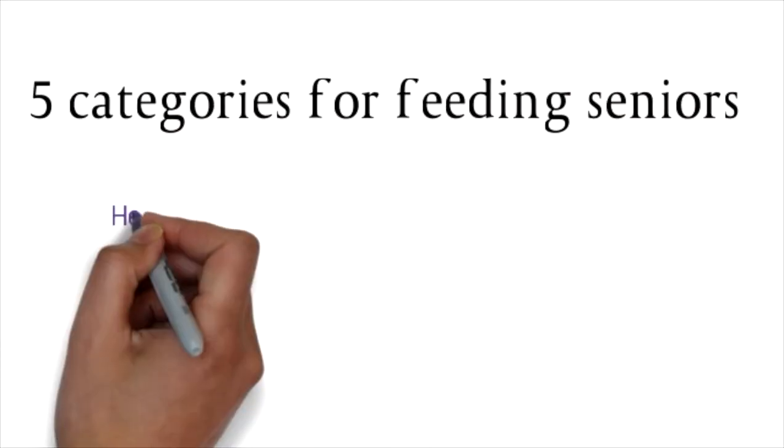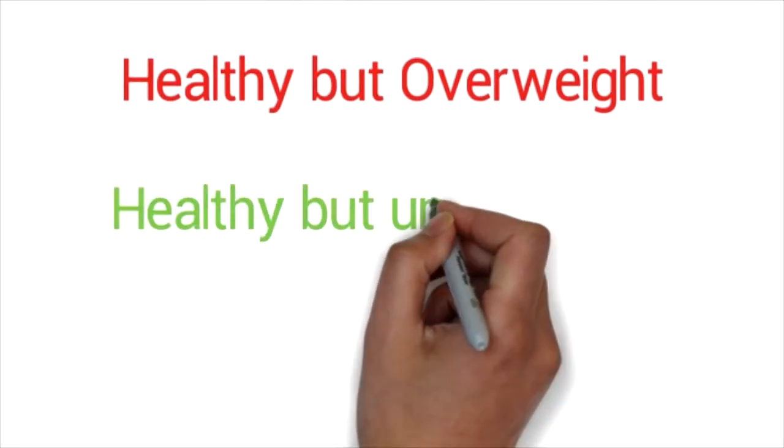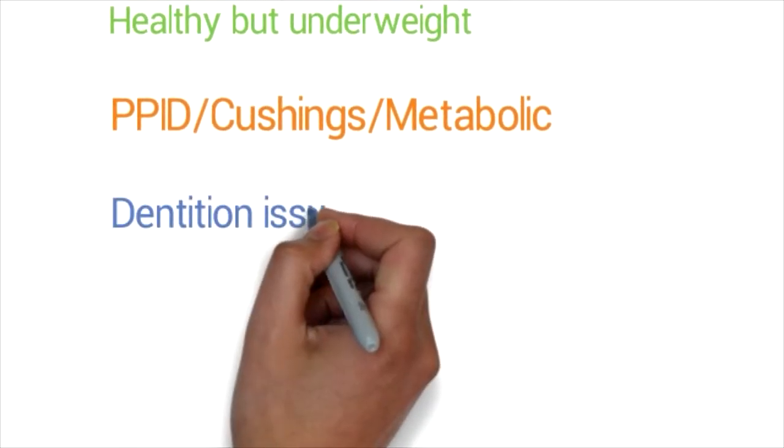Other problems that can occur include liver and kidney damage and increased gut inflammation. Once we know what we're dealing with, it's much easier to work out the best way to feed a senior horse and keep weight on them. In reality, senior horses fall into one of five categories: healthy and good weight, healthy but overweight, healthy but underweight, metabolic/Cushing's/laminitic risk horses, and horses with obvious dental or chewing problems.